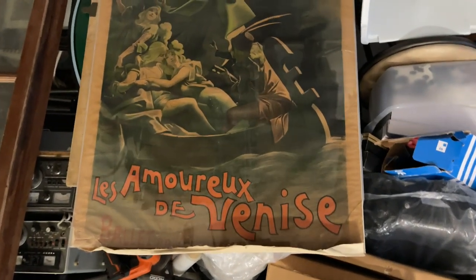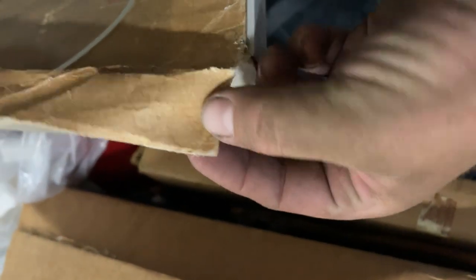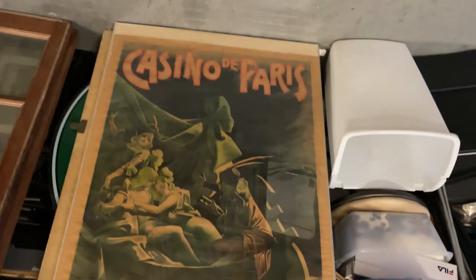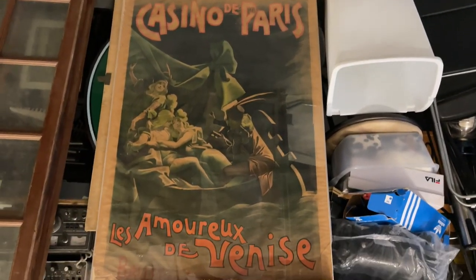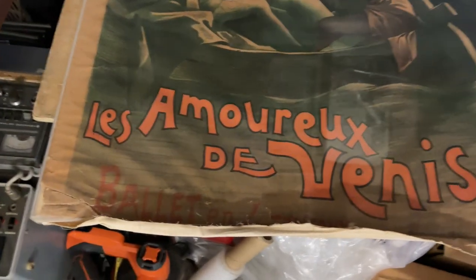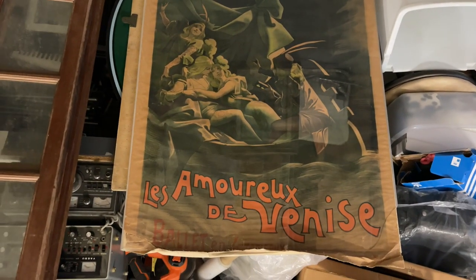Check this one out — I'm gonna keep it upside down because it's hanging over. This seems to be like the real deal — Casino de Paris. I don't know how good that is, or if that's an old movie poster or if it actually was something. It's hanging over — I'm not gonna put anything in front of it. I'll probably try to invert this part of the video so it looks right-side up for you guys.